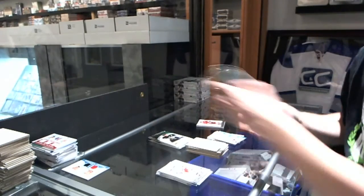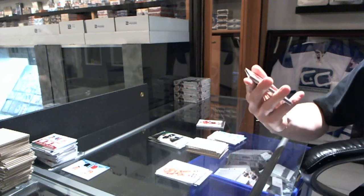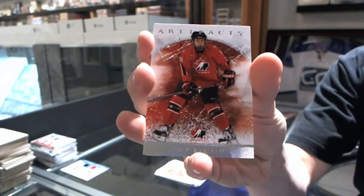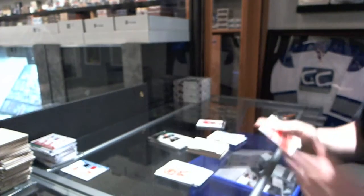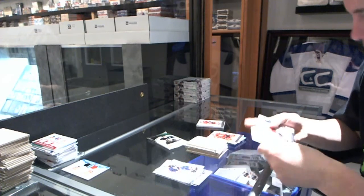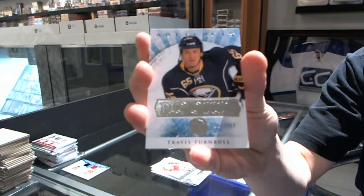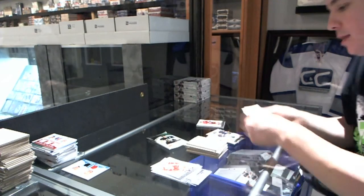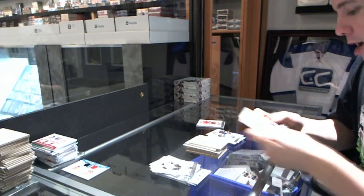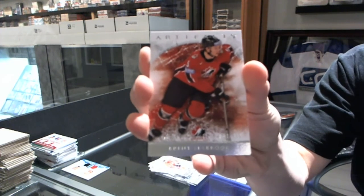Bang — best break ever! Team Canada insert, number to $9.99, for the Vancouver Canucks, Zach Kassian. Rookie, number to $9.99, for the Buffalo Sabres, Travis Turnbull. And we've got a Team Canada insert to $9.99 for the Chicago Blackhawks, Brent Seabrook.